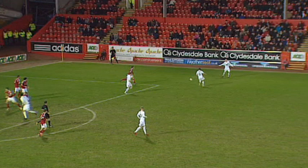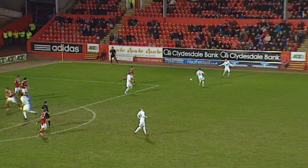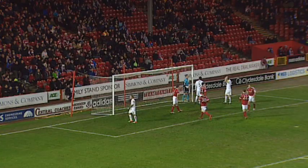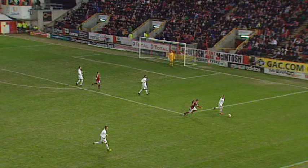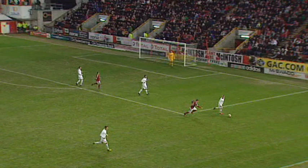Flood to take the corner. Not fully cleared, Rankin leaves it for Flood, and back it comes to John Rankin. Delivered across — that came off Shaughnessy! And then onto the frame of the bar. Aberdeen have already scored one own goal this afternoon and it was very nearly two. Shaughnessy with a big slice, rescued by the bar.